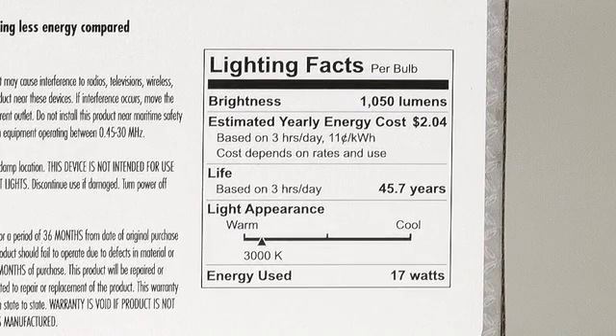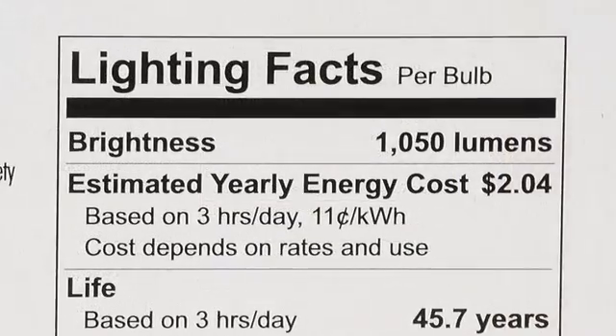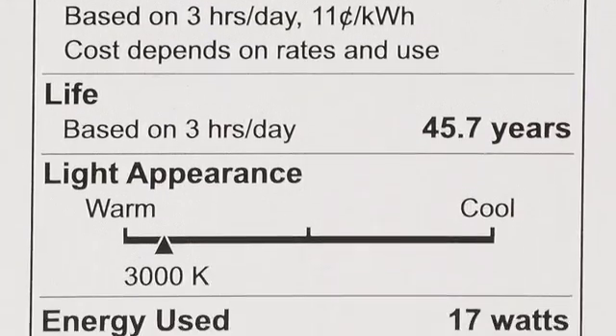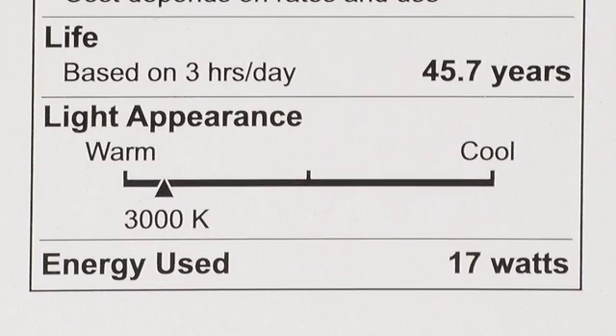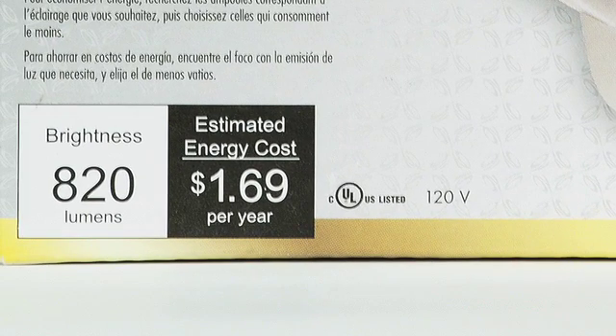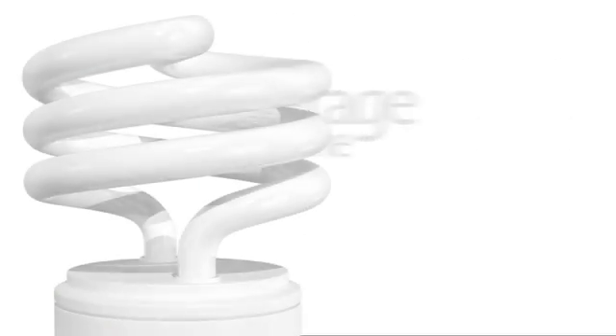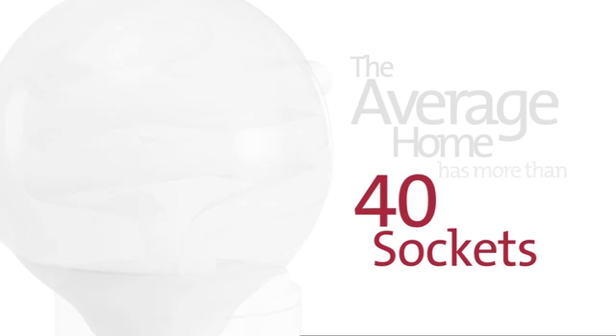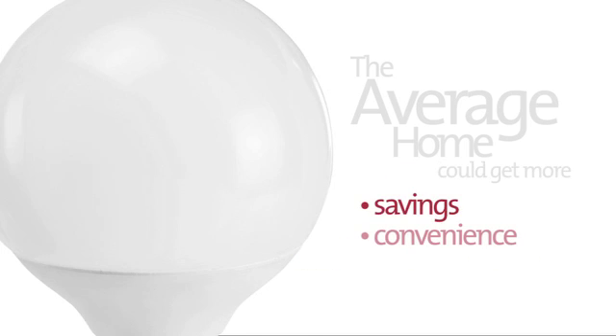Shopping for bulbs is made easier thanks to the new Lighting Facts label that appears on all packaging. This label displays the bulb's brightness, estimated yearly cost, usable life, light appearance or color temperature, and energy consumption. Now when you purchase a lighting product, you'll know exactly what you're getting. Since the average home has more than 40 sockets for light bulbs, you could be getting a lot of savings, convenience, and performance.